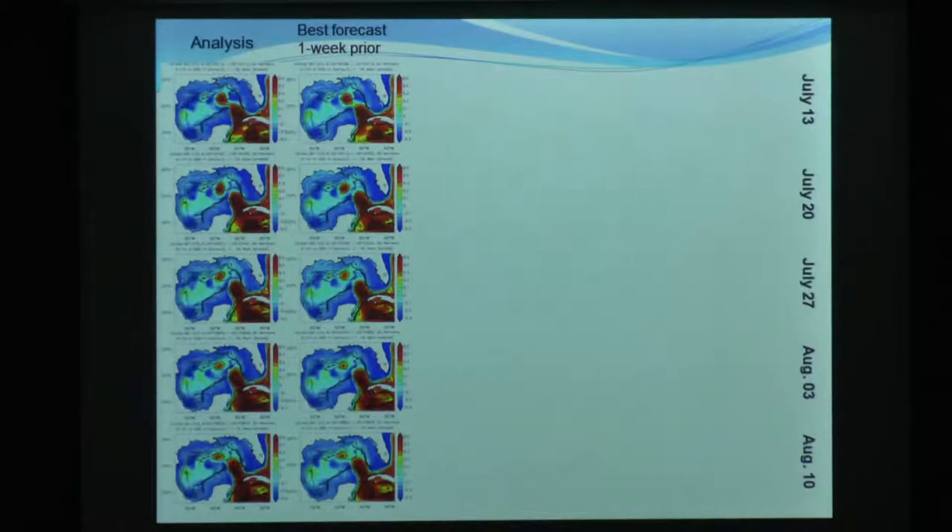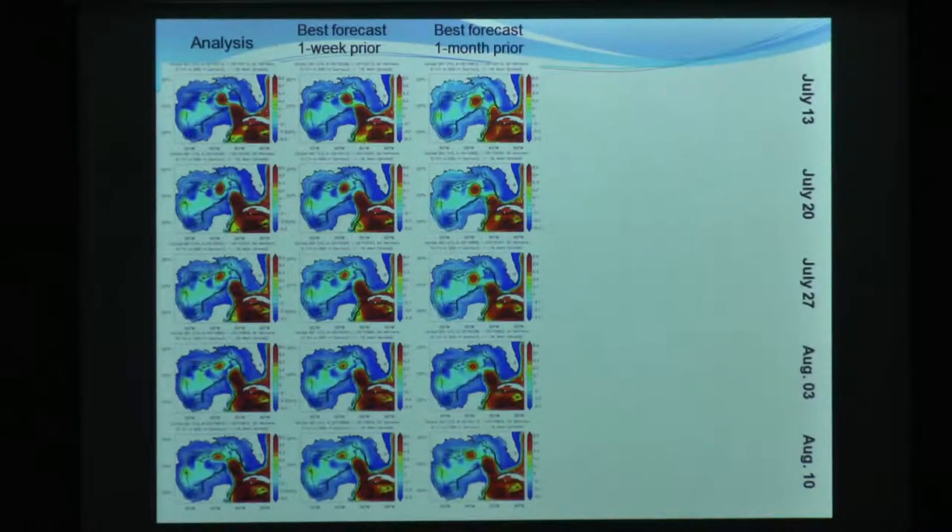I want to show you the time dependence of the predictability. I'm showing you the analysis on July 13th, July 20th, 27th, August 3rd, and August 10th of this year. This was one of those boxed height maps that showed a loop current eddy shedding event. We went from that state to that state - this is what the analysis says. We accept it as truth because it has assimilated all of the observations. This is a one-week forecast, and we think we do pretty well one week out - even the amplitude, everything looks pretty good.